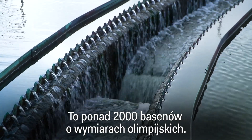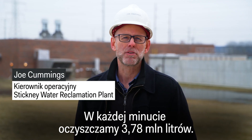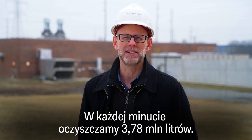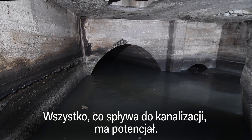That's over 2,000 Olympic-sized swimming pools worth of wastewater. When we're rocking and rolling, it's one million gallons getting treated each and every minute. Here, everything that flows down a drain has raw potential when it arrives.